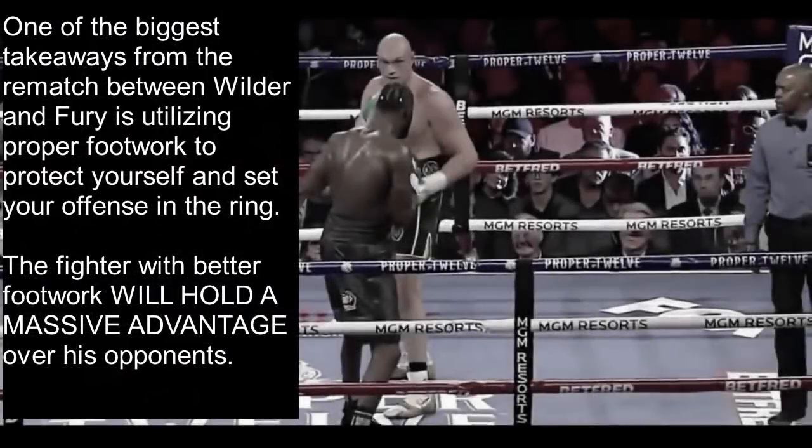One of the biggest takeaways from the rematch between Deontay Wilder and Tyson Fury is utilizing proper footwork to protect yourself and set up your offense in the ring. If there's one thing you could learn from this fight, it's this concept: the fighter with the better footwork will hold a massive advantage over his opponent. Let's take a look at some of these sequences.